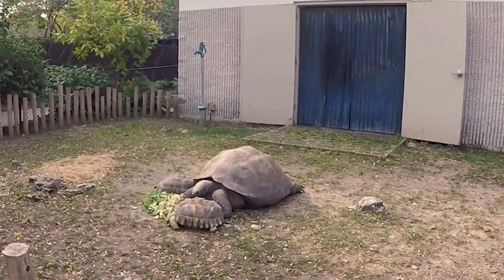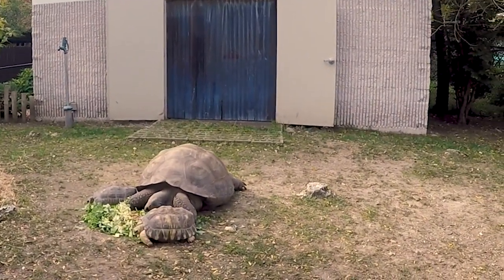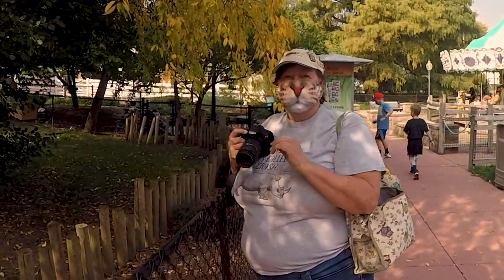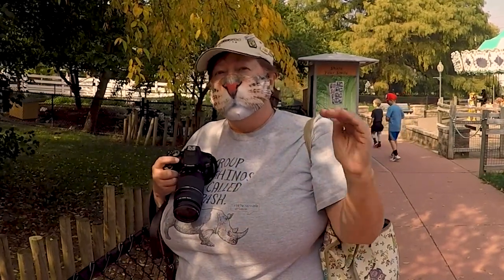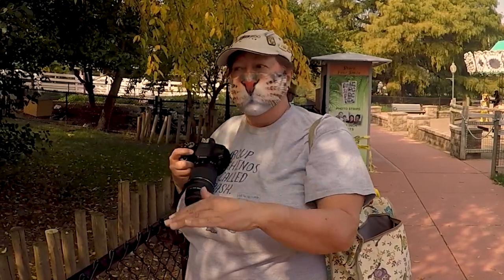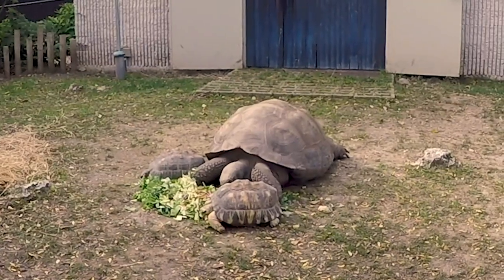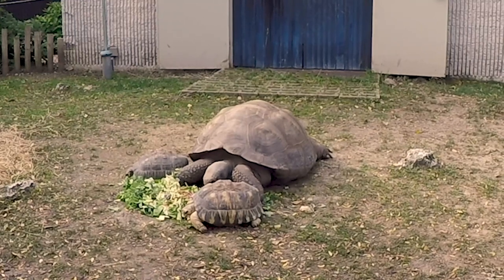Look at that big turtle — tortoise. All tortoises are also turtles, but not all turtles are tortoises. They're all in the same turtle family, but turtles can swim — these guys can sink. Is that the big guy? That's the big guy. They live over a hundred years and reach a weight of 600 pounds.